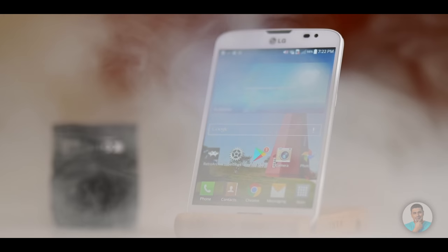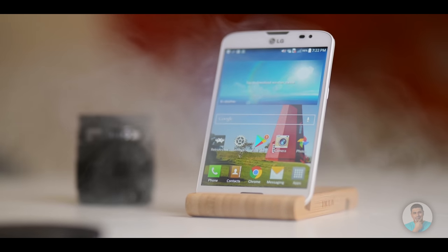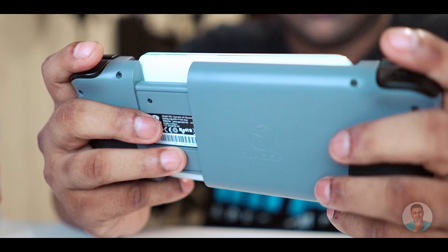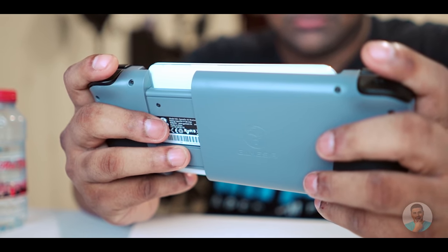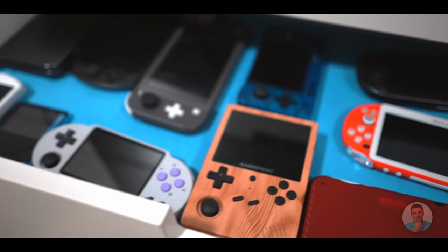The LG Optimus View 3 — not a lot of people even know this phone exists. It's a phone that launched in 2013, eight long years ago. Am I crazy to say this is a good buy in 2021? I picked it up used for about $100, and it is probably one of the best handheld emulation experiences I've had in a long time. Believe me, I've tried a lot of things. So why is it so good?